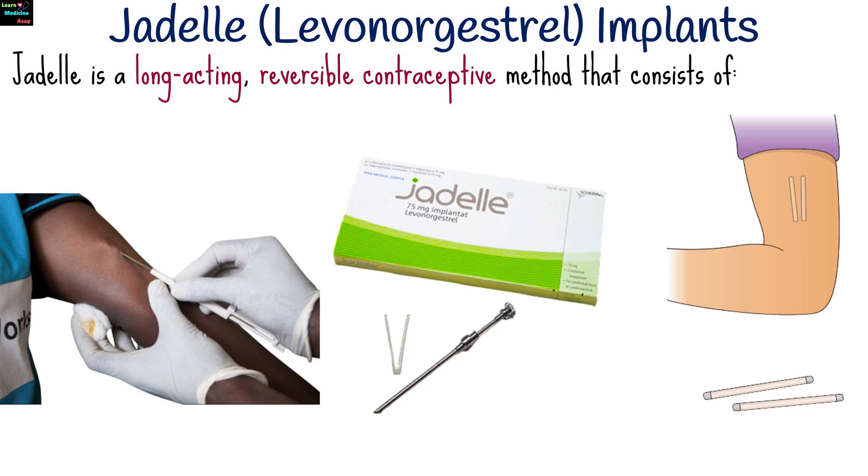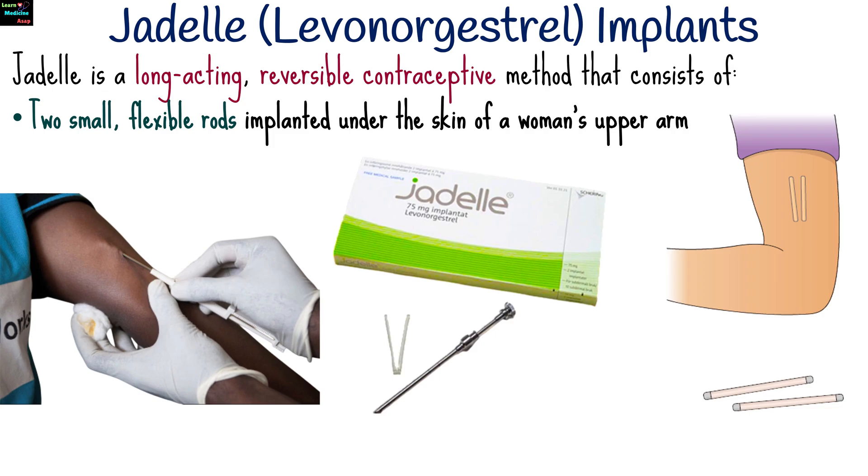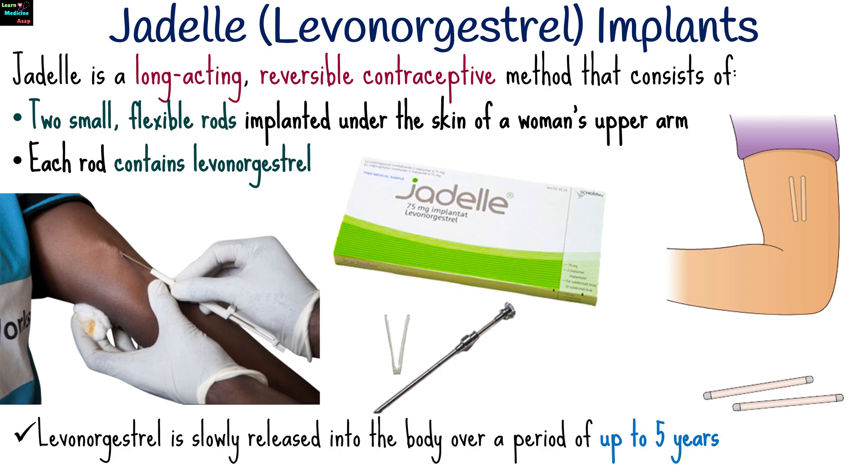Jadel is a long-acting reversible contraceptive method that consists of two small flexible rods implanted under the skin of a woman's upper arm. Each rod contains levonorgestrel, a synthetic progestin hormone which is slowly released into the body over a period of up to five years.